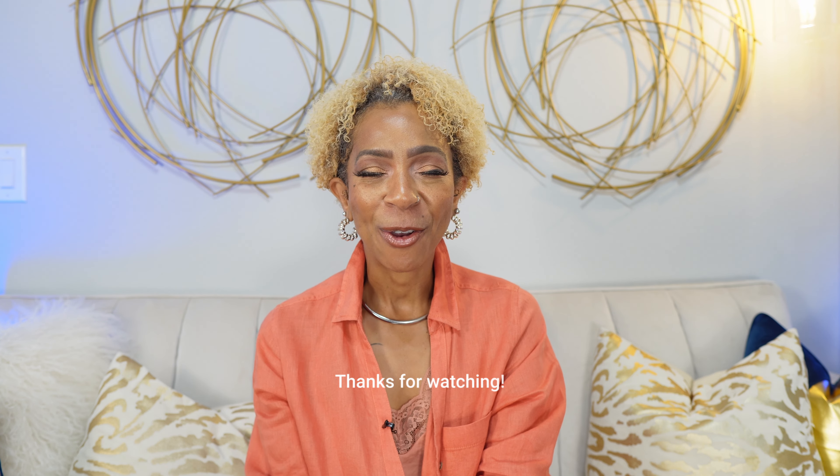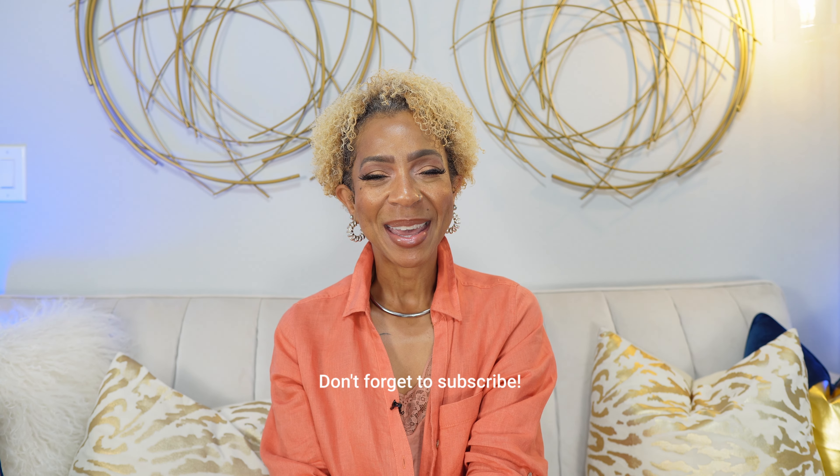Thank you so much for spending a portion of your day with me. I greatly appreciate it. Wherever you are in the world, I hope that you are walking in gratitude and that you are dreaming big and living even bigger. I hope to see you in the next video. Bye!